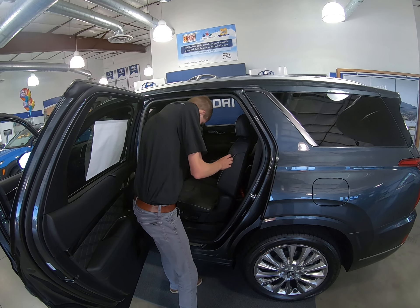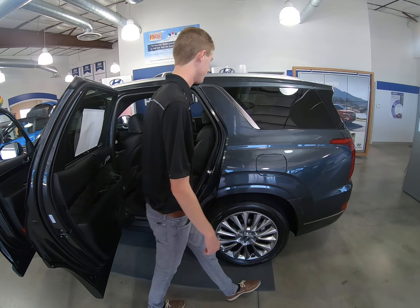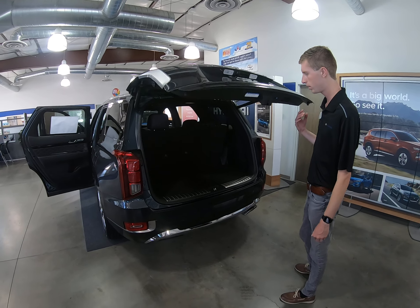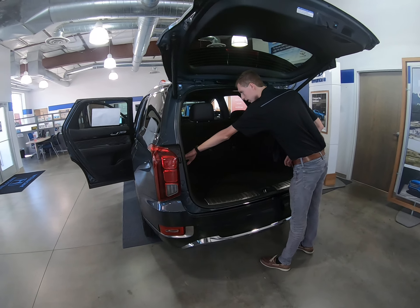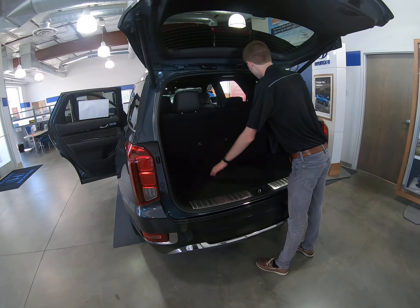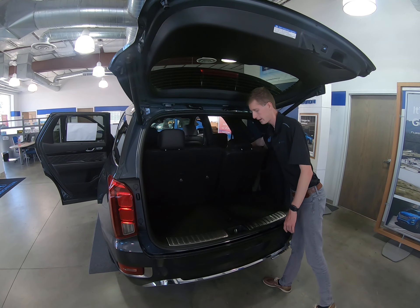Just grab it like that, throw it back, and it'll go back into place. For your third row passengers, you also have the capability of reclining the back row. On the sides of your trunk, there's a button where you can lay the seat back as well as lay it forward. That'll help if your kid needs to lay back and take a nap.